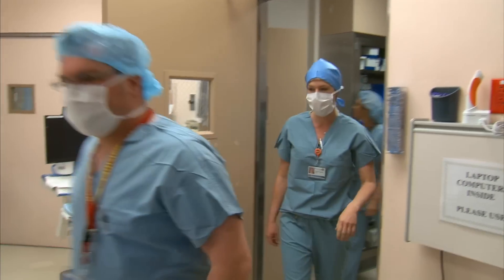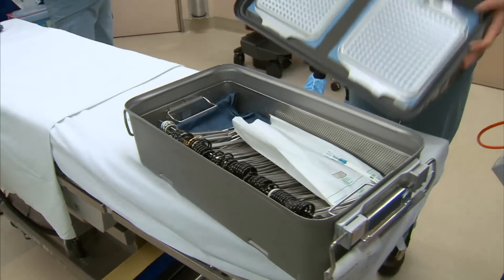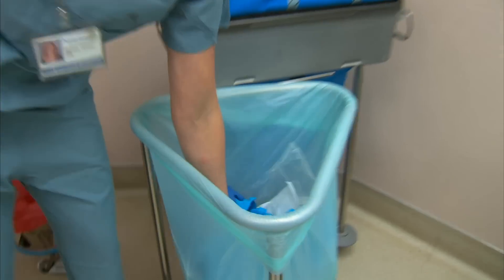Long before a patient arrives in a Kaiser Permanente Sacramento operating room, preparations are made for a safe, successful, and environmentally friendly surgery.